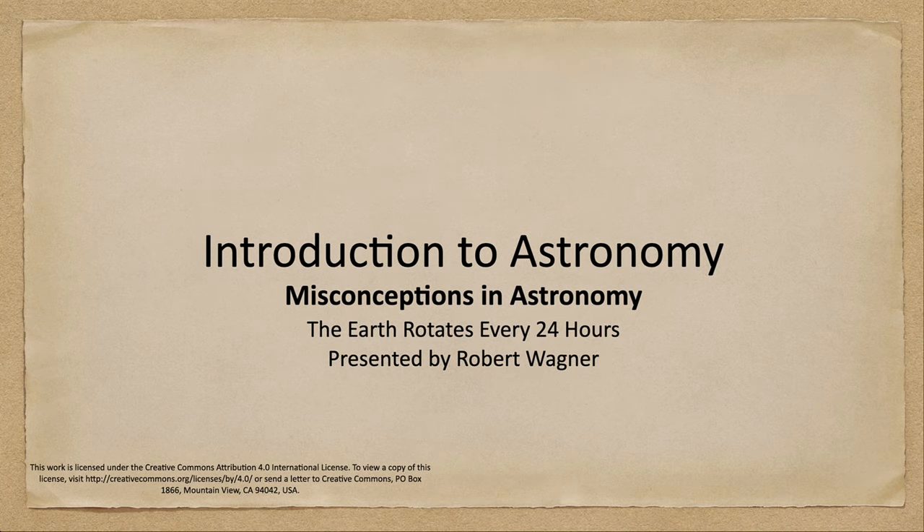Greetings and welcome to the Introduction to Astronomy. In this week's Misconception in Astronomy, we are going to talk about our Earth and how long it takes the Earth to rotate, and find out if that is indeed 24 hours, which is the length of our day.